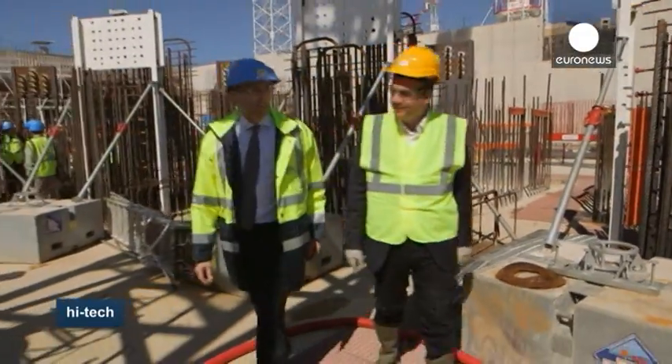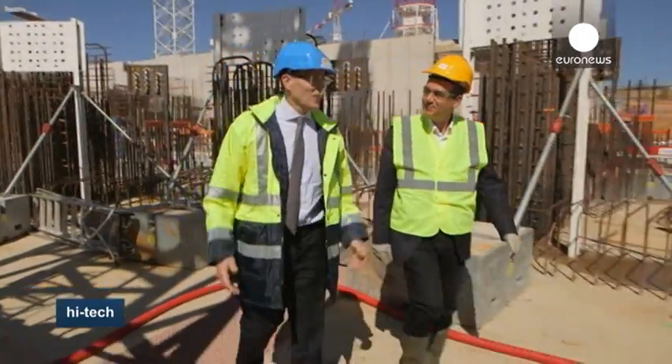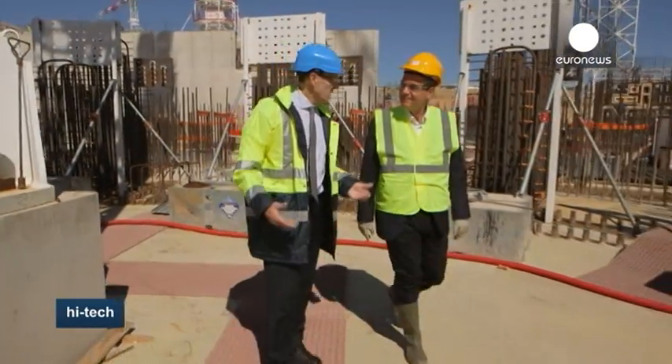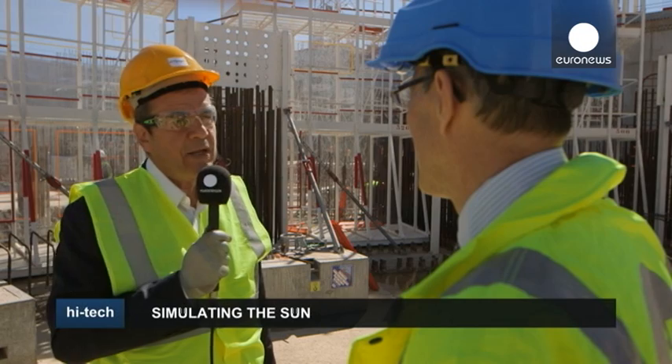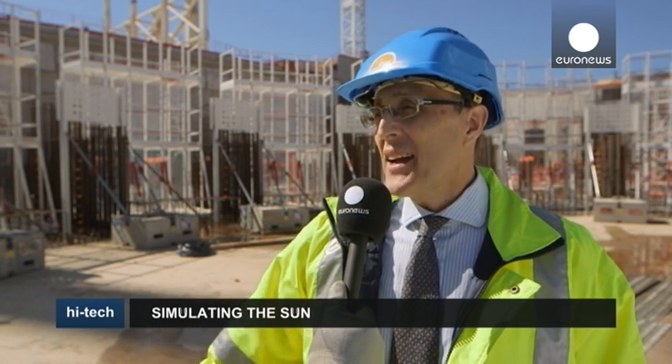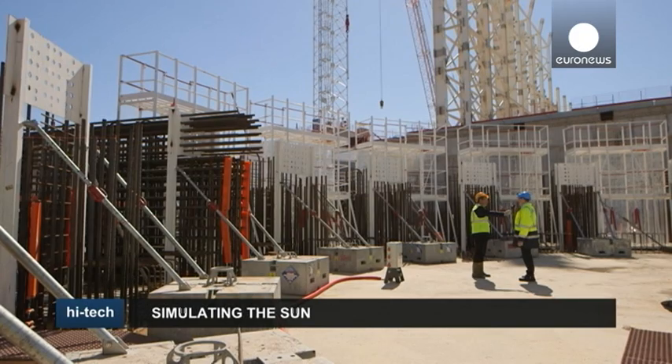ITER's recently appointed Director General Bernard Bigot strongly believes this is the answer to our planet's energy needs. The biggest advantage is the fuel used, which is hydrogen. There is a lot of hydrogen in nature — you find it in the sea and in lakes — so we have an endless source of fuel for millions of years to come.